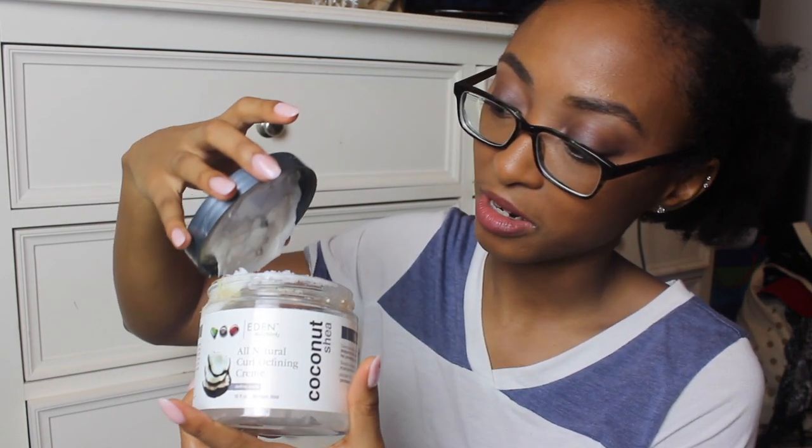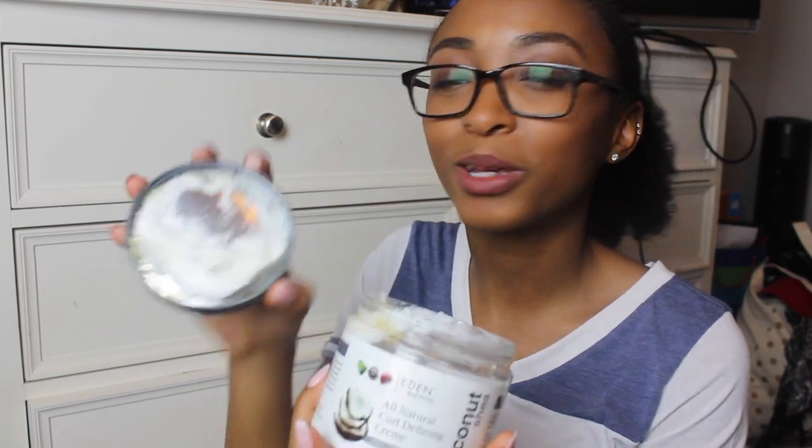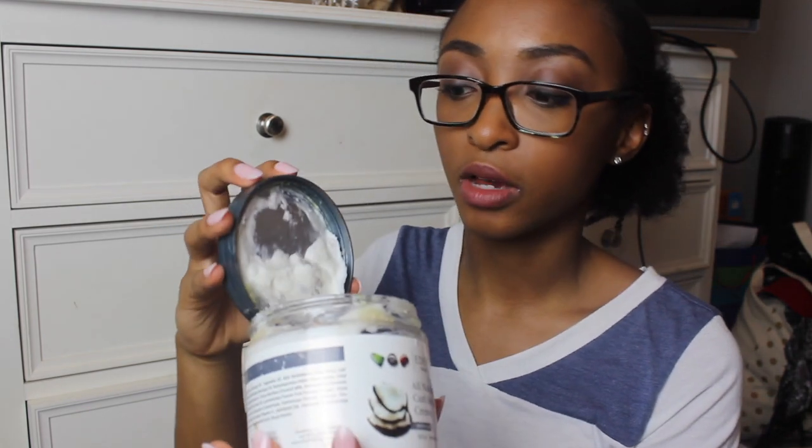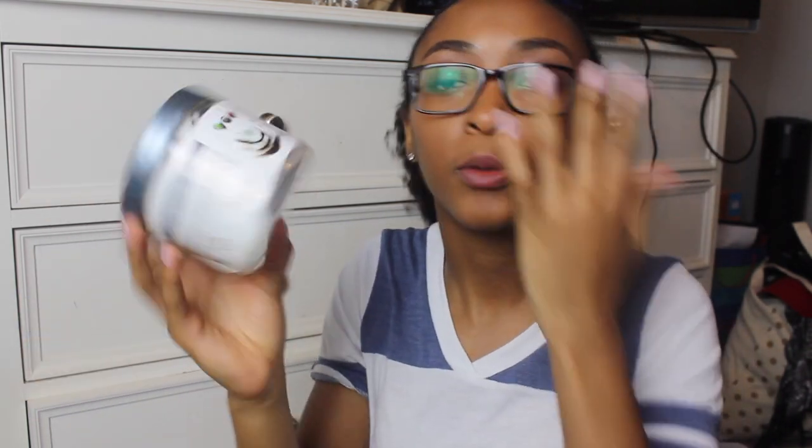Eden Body Works — this is another favorite of mine. It has my hair in it so it looks gross, but I know everyone can relate. It has this much left in it, and I do think I have another bottle, so same thing — I'll combine them. This one pretty much works the same for me as the Shea Moisture one. I just really like the smell of this one better. Honestly they both smell really good, but I like this one a little better. It has coconut oil and shea butter in it.